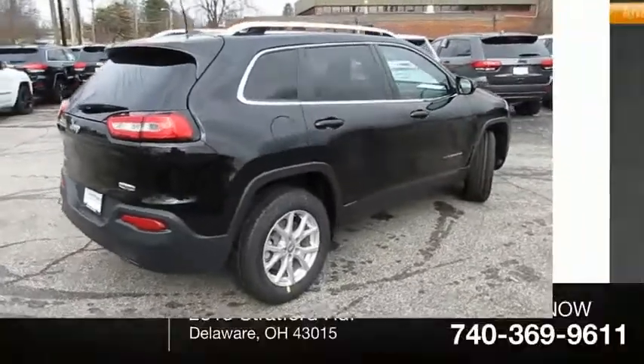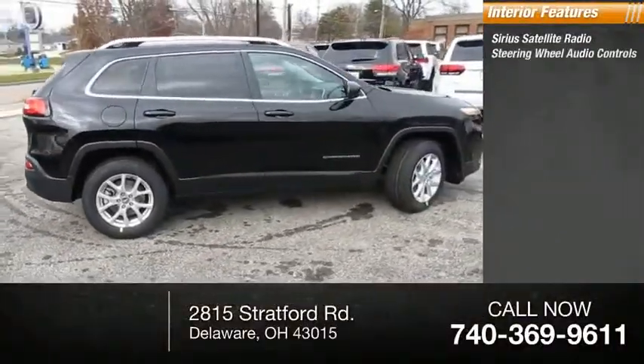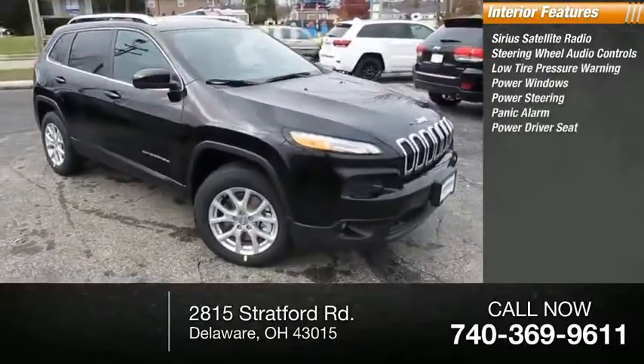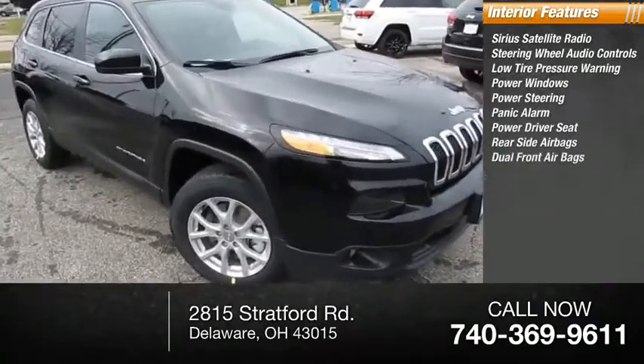Inside you'll find Sirius satellite radio, steering wheel audio control, low tire pressure warning, power windows, power steering, panic alarm, power driver seat, rear side airbags, dual front airbags, and air conditioning.